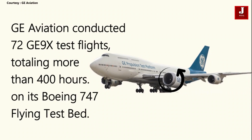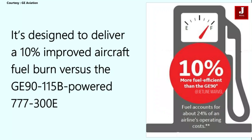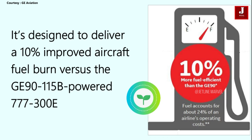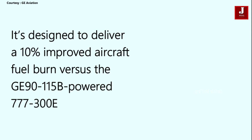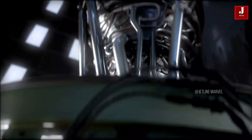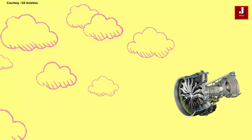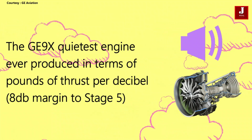The GE9X features an amazing number of advancements over its predecessor, the GE90, as well as its competitors, thanks to roughly 20 years of technological progress. These include a 10 percent improvement in aircraft fuel burn over the GE90, which may save 19 percent of an airline's operating costs, and a five percent improvement in specific fuel use over any twin-aisle engine currently available. It is GE's quietest engine ever by an eight-decibel margin to Stage 5, and GE engines have the lowest nitrogen oxide emissions.